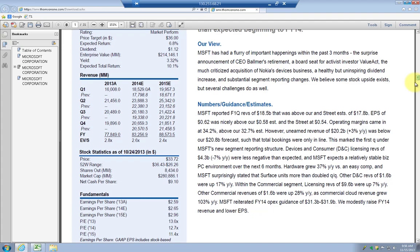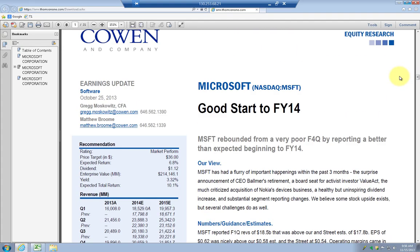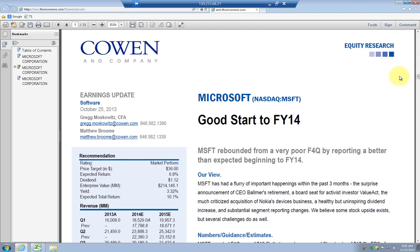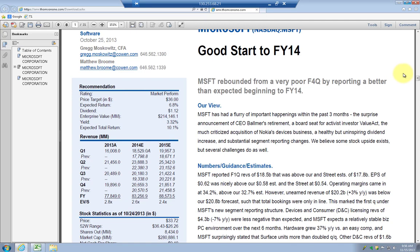This one's in German, which is pretty rare — not a great example to download. But this one from Cowan and Company is going to be a little bit easier for me to understand, and you can see the revenue estimates for 2014 and 2015 right here.